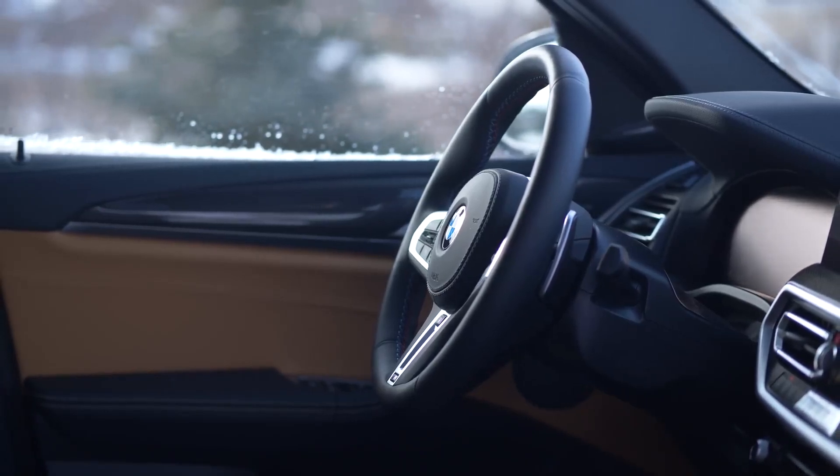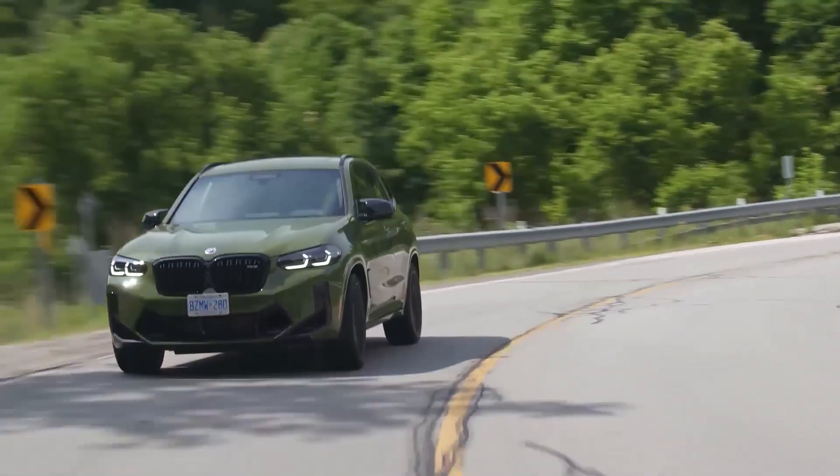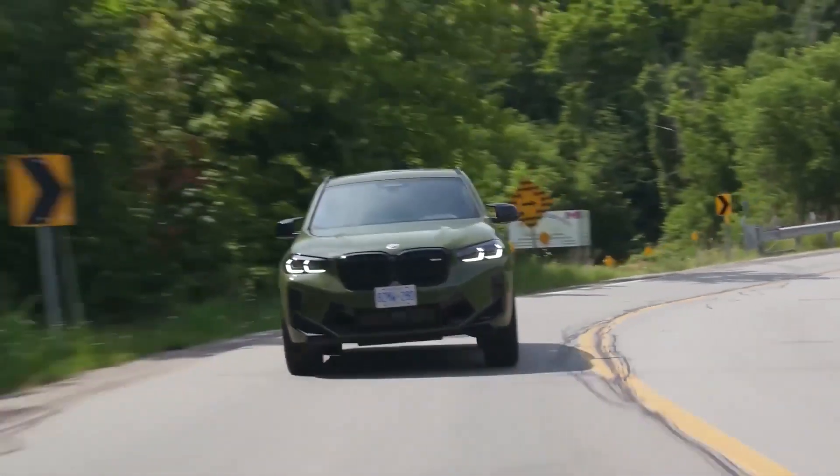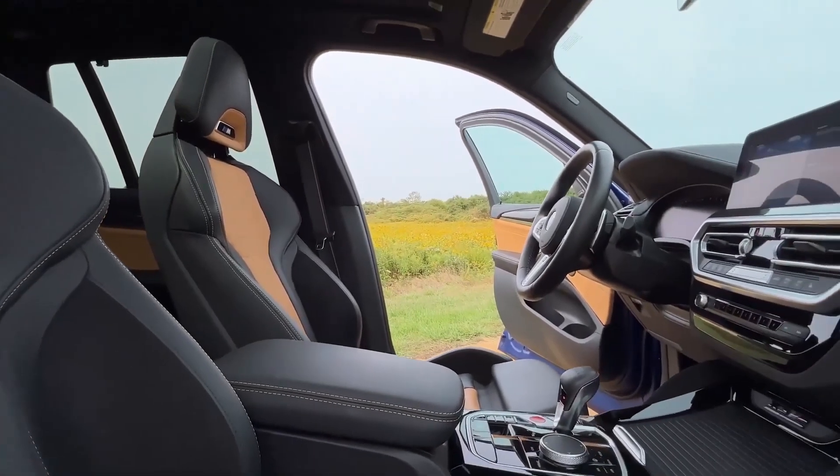The BMW X3 M offers impressive handling and jaw-dropping acceleration. It is one of the quickest SUVs you can buy, but at the cost of a softer ride and fuel efficiency.